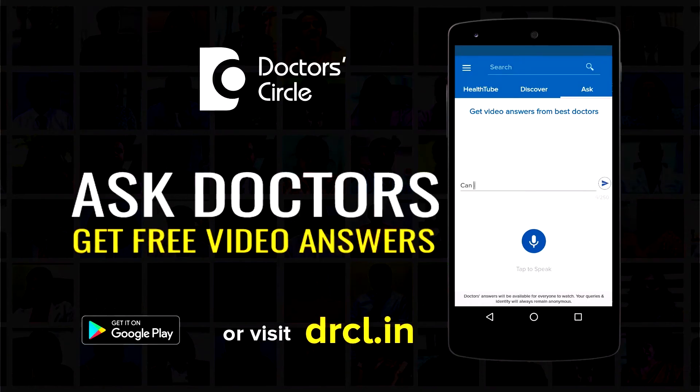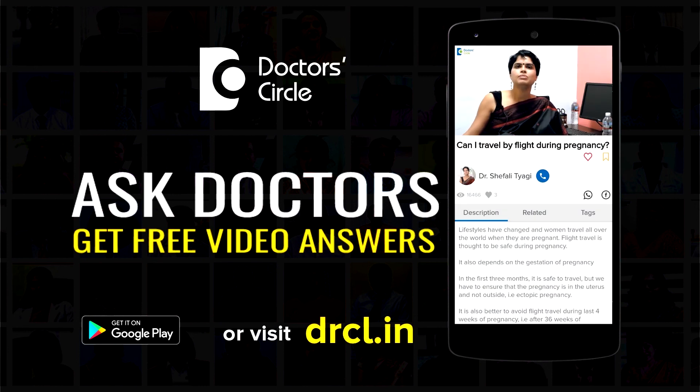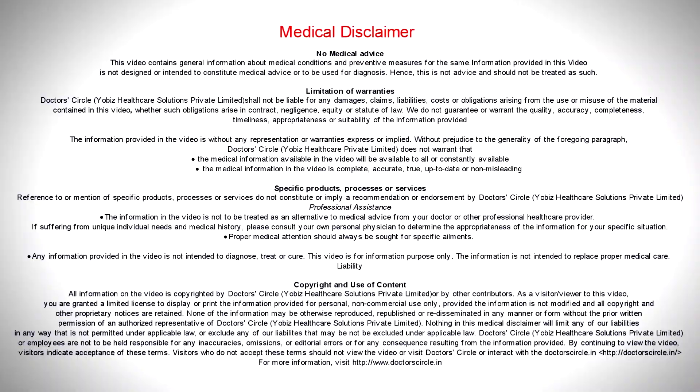A smile from patients who have been treated at Kernel's Dental Spa, I am sure, will win a million smiles.